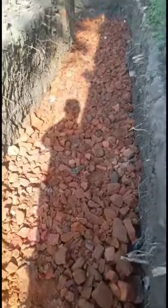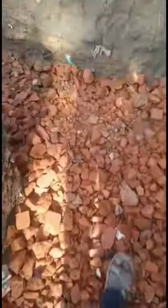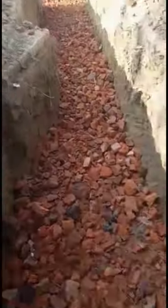Hello everyone. I am showing you here a load bearing construction is in progress and its foundation work is running.